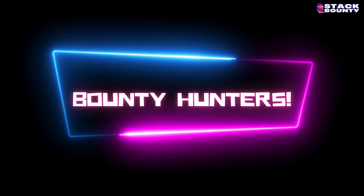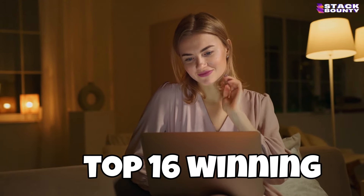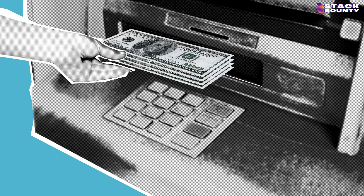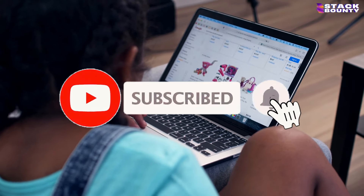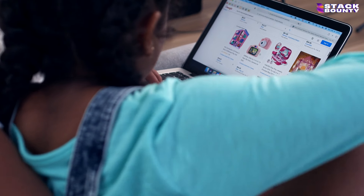Hey there, bounty hunters! Are you ready to skyrocket your Shopify success in 2024? Buckle up because we're about to unveil the top 16 winning products that are dominating the commerce landscape and generating massive profits for savvy store owners. But before we dive in, make sure to smash that subscribe button and turn on notifications so you never miss out on game-changing insights like these.